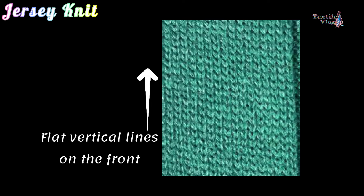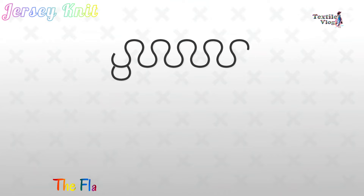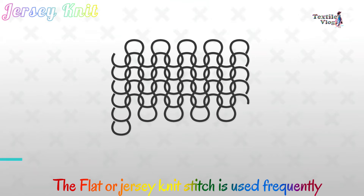From the t-shirt you wear to the soft blanket you cozy up with, knit fabrics are everywhere. Today we'll explore the most commonly used knit fabrics, what makes them unique and their uses.